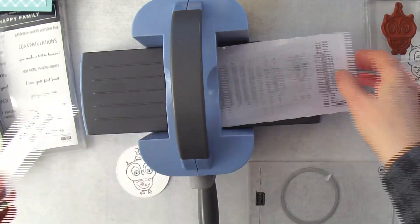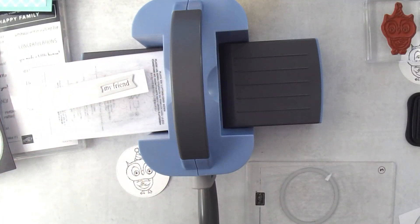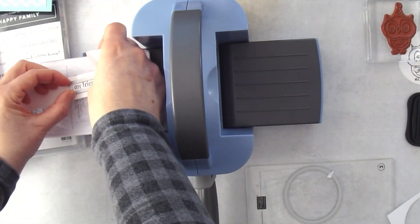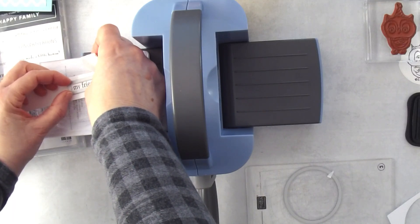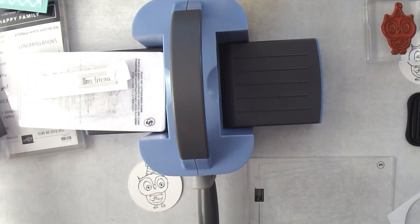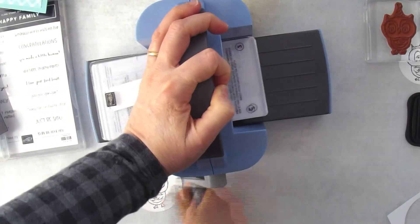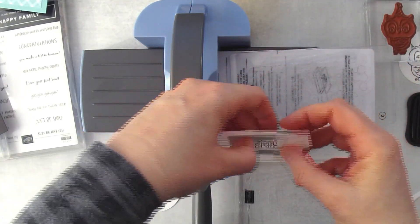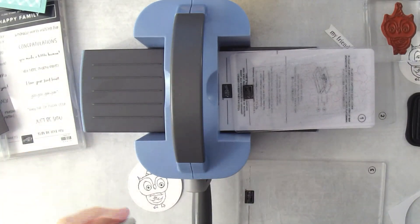Now let's grab the greeting and use this teeny tiny banner. I'll use the tape again to keep things from shifting. Let me line this up, place this piece down, and do a couple other things with the die cutting machine. Let's pop this out — there's my little banner. I want to show you that I can create some banners with this die set.